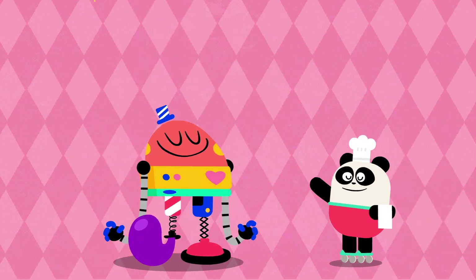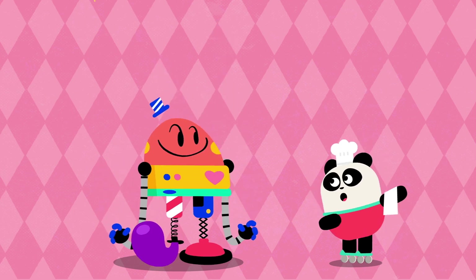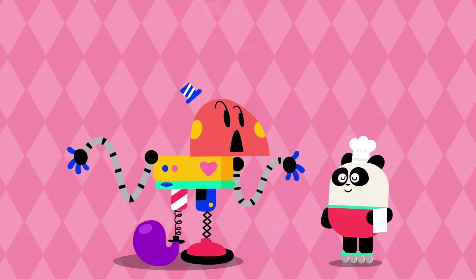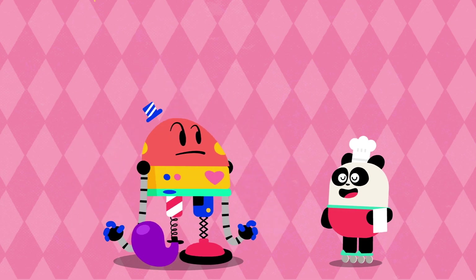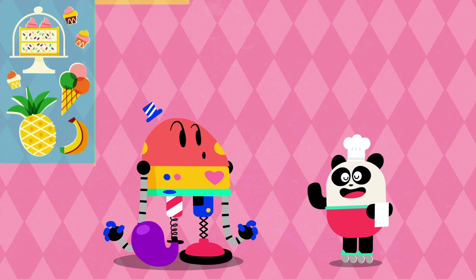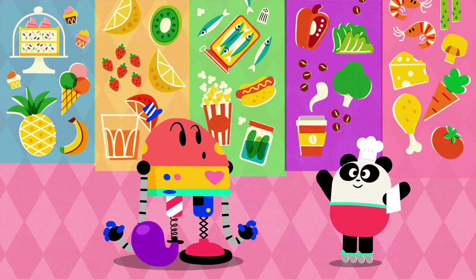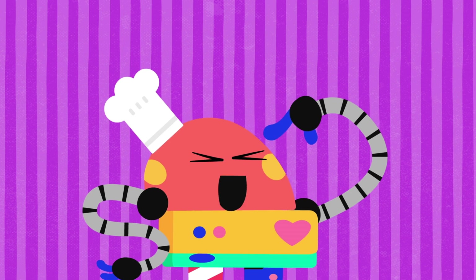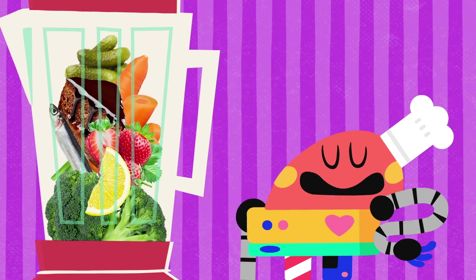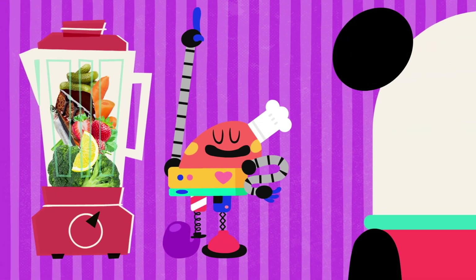Did you like the experience? More flavors! Nope, there are no more flavors. What? No more flavors? No, sir. These are the five flavors: sweet, sour, salty, bitter, and umami. Baby Bot knows flavors! Creating Baby Bot flavor!